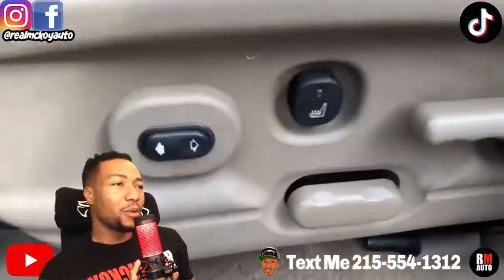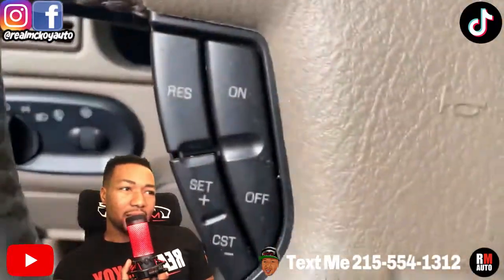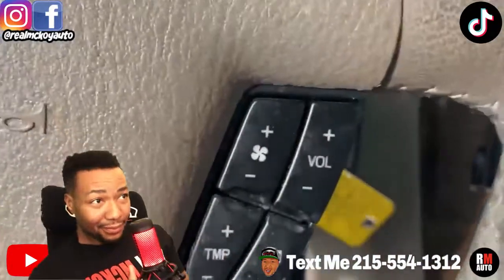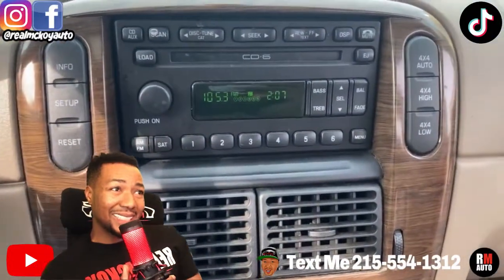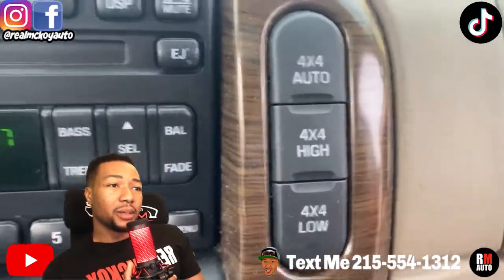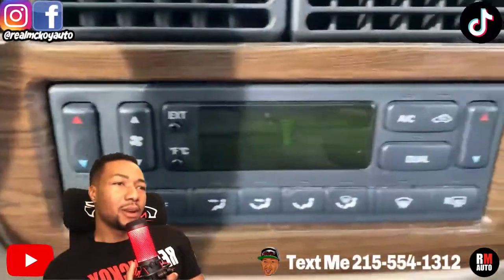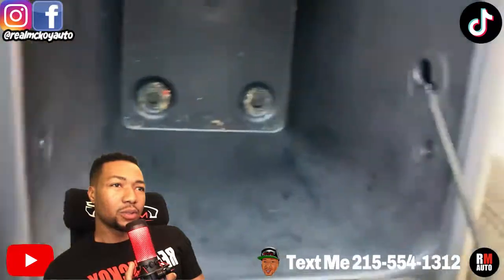Power doors, power mirrors, memory seat — everything's power on this. Got the heated seats too, because it's a little cold right now. No lights on the dash, clean dash, and it's got gas in it. Steering wheel controls, six-CD changer, and it's got the four-wheel drive button right there — so if you get stuck in the snow, hit that button and you're out. AC works, heat works, traction control, little storage right there.